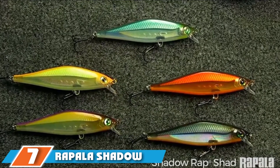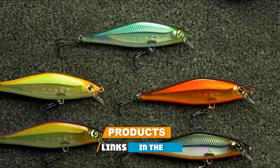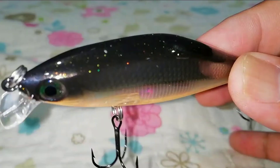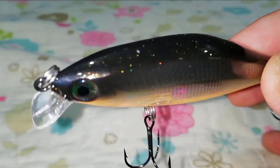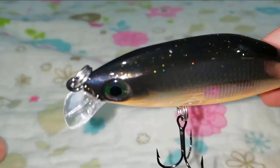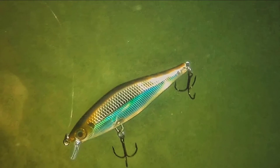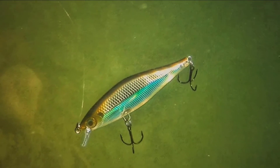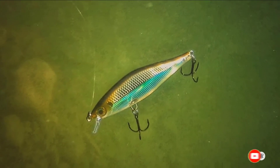At number seven we have the Rapala Shadow Rap Shad. This lure is preferred by anglers because it works perfectly in all fishing conditions. The lure has a textured scaly body with a very realistic feel — it is translucent and visible underwater, and slides over the water and goes underwater easily. The premium quality corrosion resistant nickel hook adds to the lure's durability. It can catch fish in both deep and shallow water at high and low tide. The only drawback is you should not slap it against water too hard, as there are chances it will split open and fill with water.